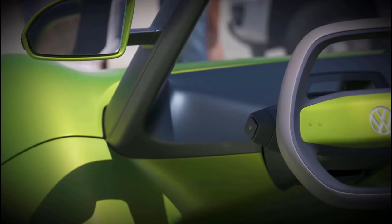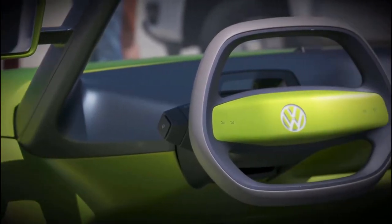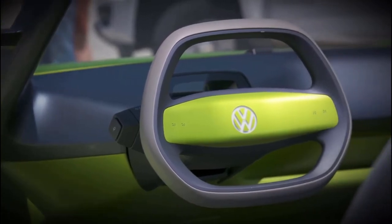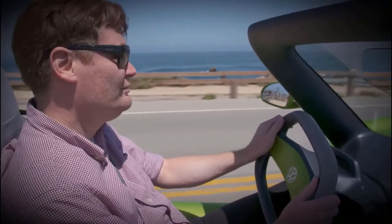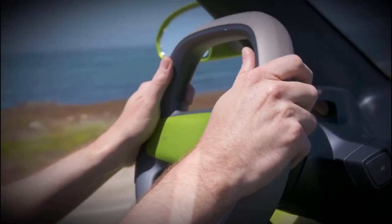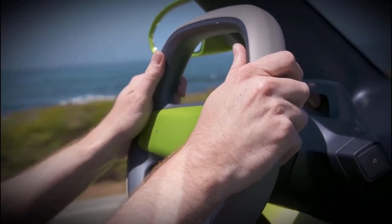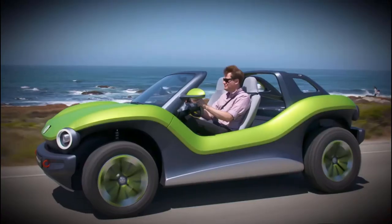There really isn't much to the interior of this car. While you're driving, you have the speedometer, you have what gear you're in, how much battery you have, and your turn signal. That's it. That's all you really need from a car, and it's right there, ready. And while it's great looking, it really does show that EVs can be fun and dynamic vehicles.